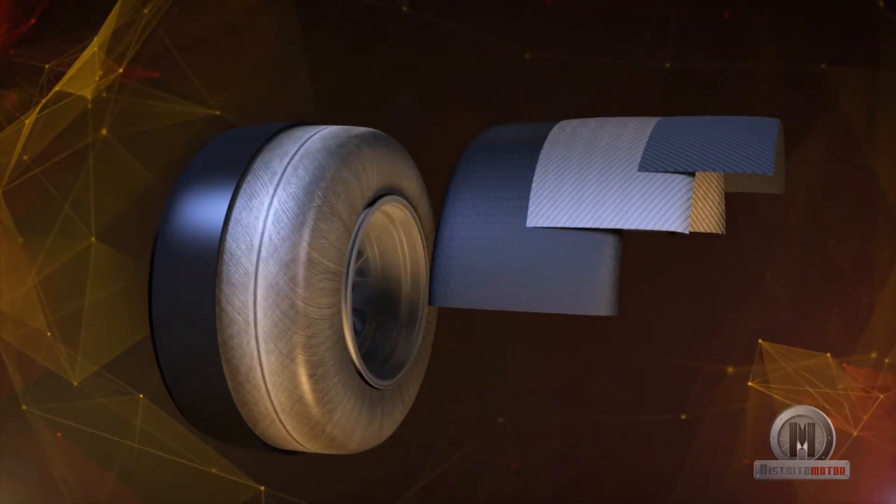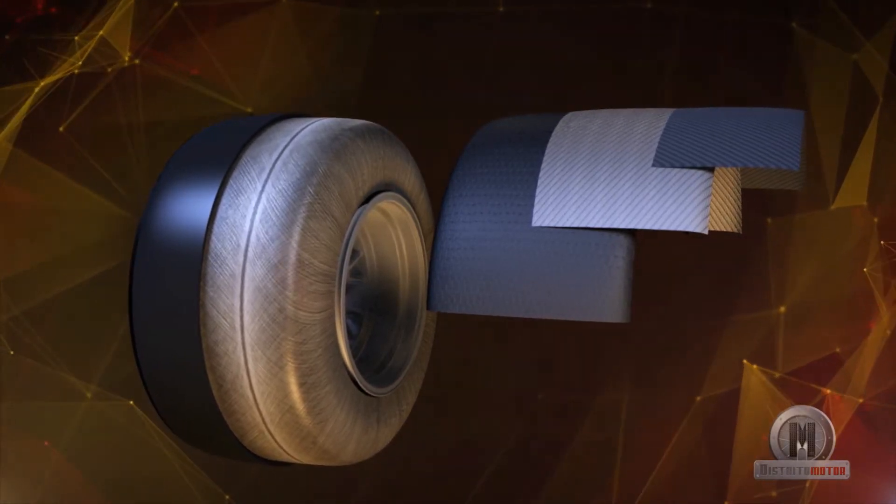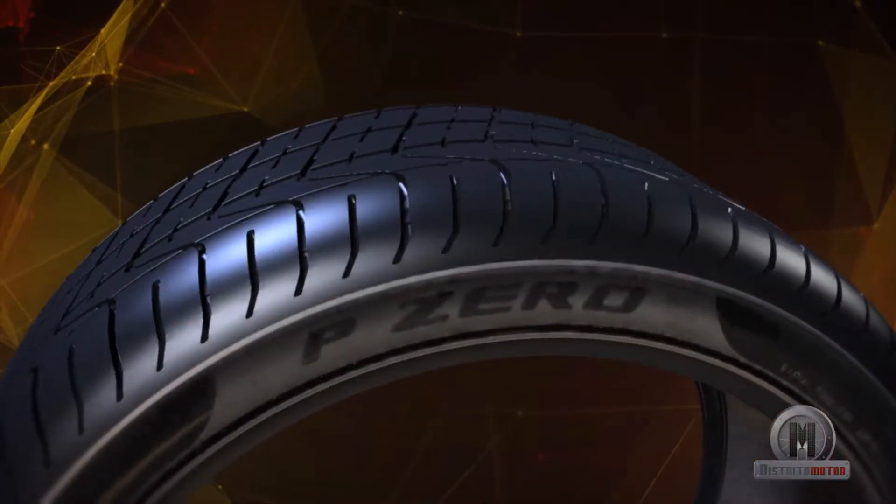The compounds, structures and materials tested and developed for race circuits are then moved onto road cars for tyres that are used in everyday conditions by normal motorists.